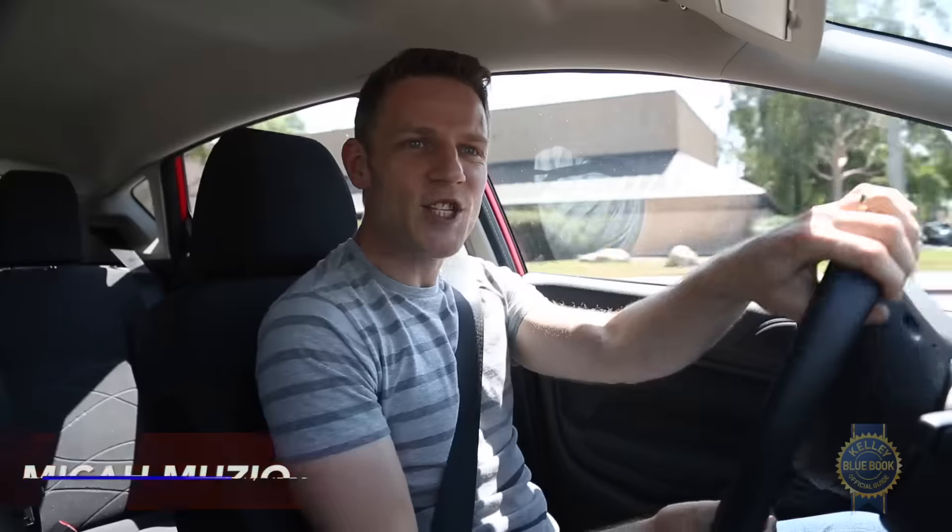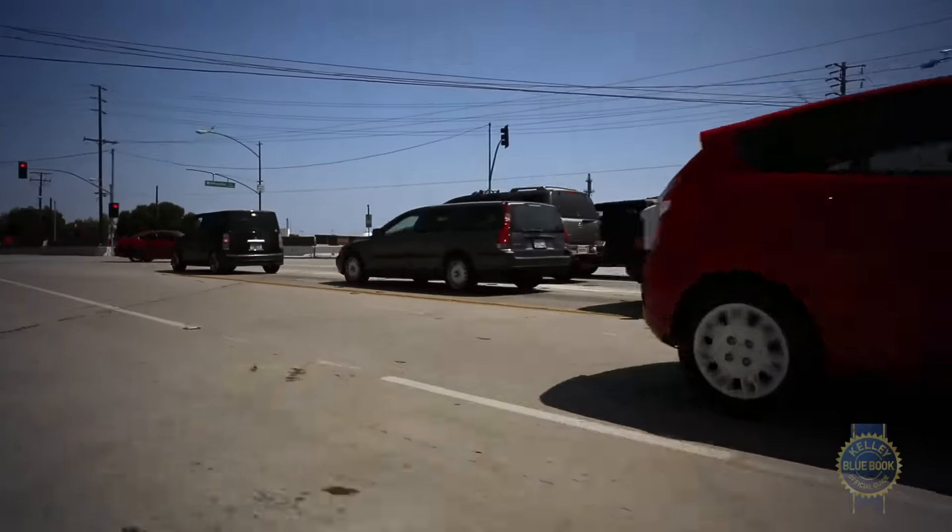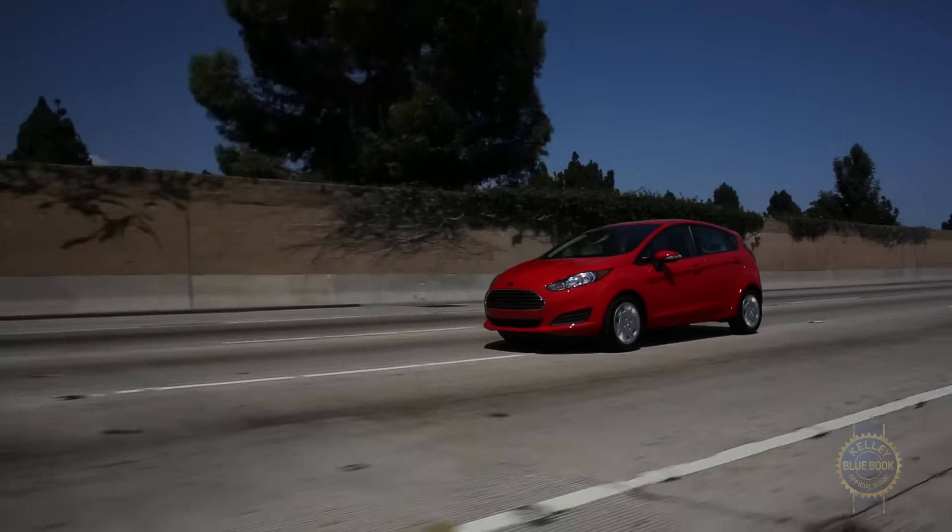One of the Fiesta's major strengths is sprightly handling that makes it a joy to drive around town. At the same time, the Fiesta can feel a little twitchy on the freeway. Even so, for a nimble sub-compact, the ride is pretty good.